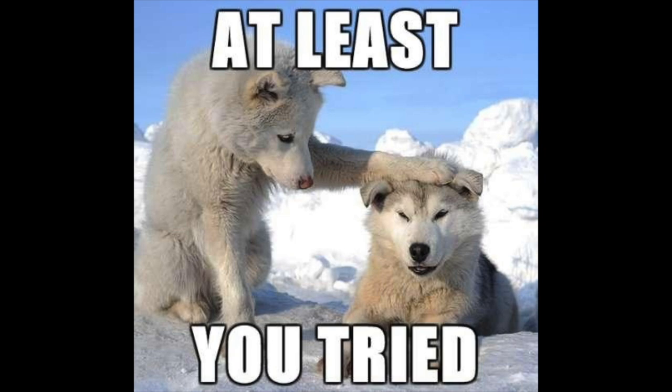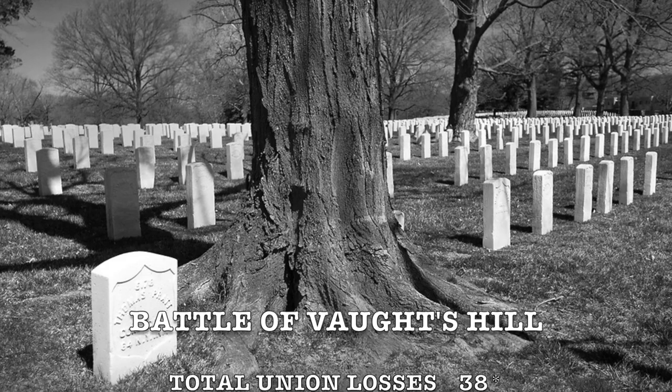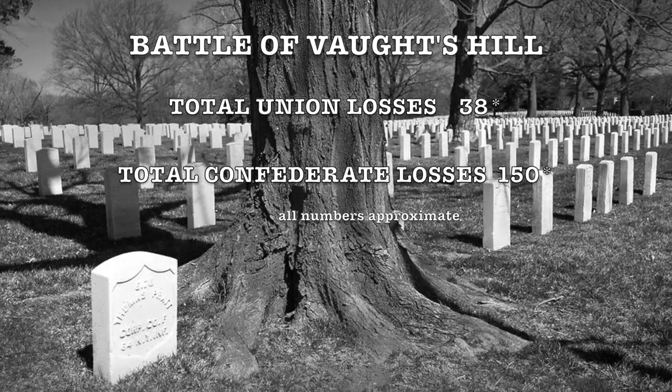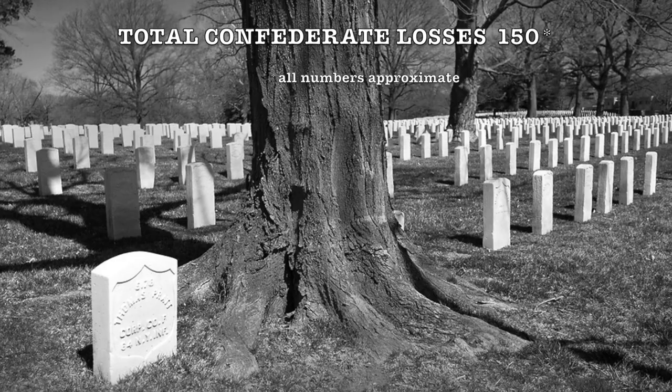Later that day, Morgan learned that Murfreesboro had sent Union reinforcements, and this forced him to retreat. The estimated losses were 38 Union soldiers killed, wounded, or missing, while the Confederates suffered 150 men killed, wounded, captured, or missing.